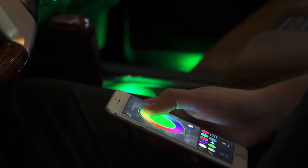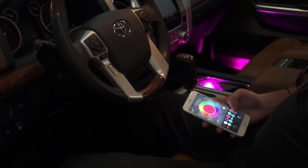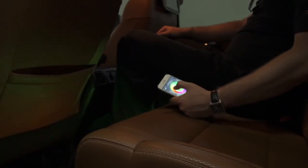Another interesting and unique feature of the app is the ability to adjust the color of the vehicle's mood lighting. It is possible to select a preset color or to personalize a mood light color for the car. The color possibilities are literally unlimited.